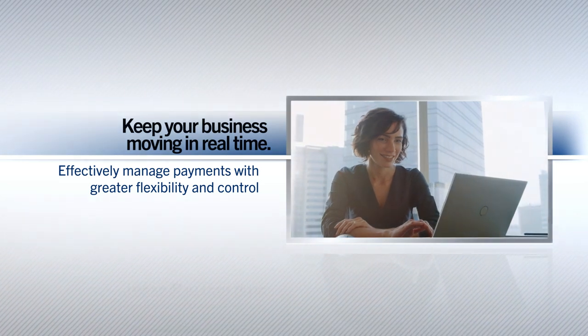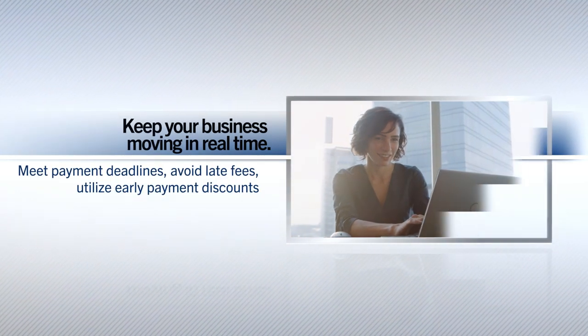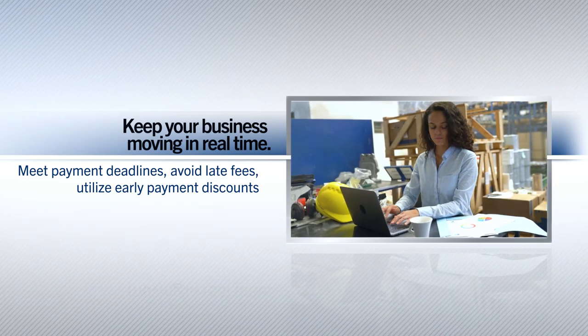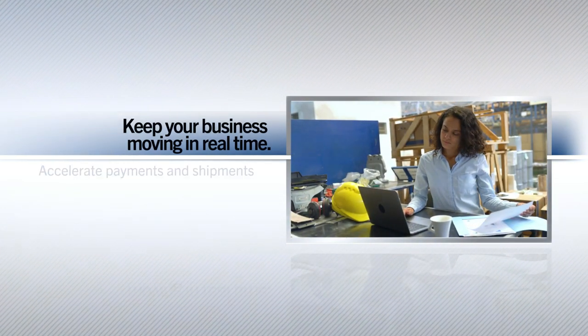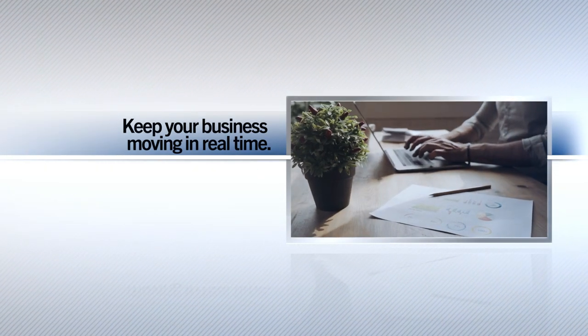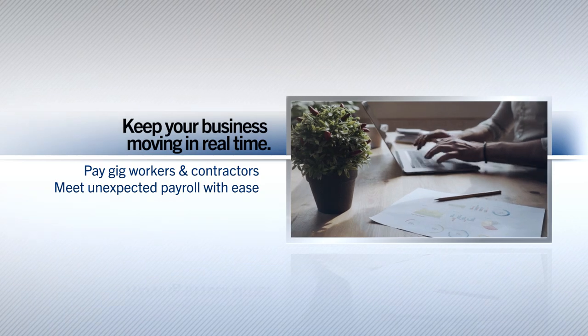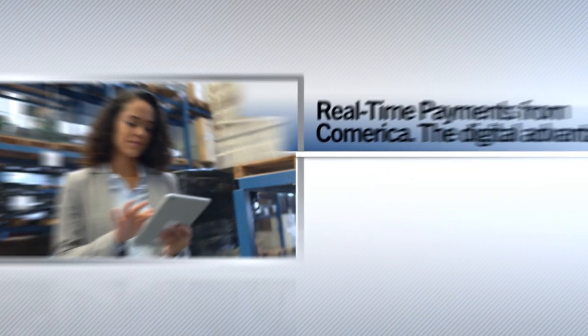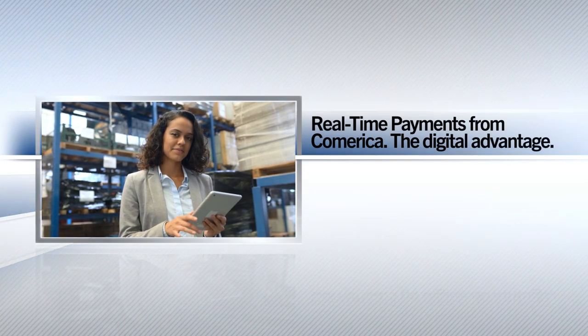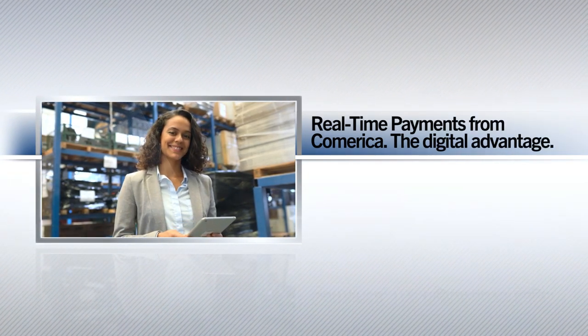Comerica real-time payments give you more flexibility and control over your payments. Use real-time payments to meet payment deadlines, avoid late fees, and take advantage of early payment discounts. Accelerate payments and shipments within your supply chain, easily compensate gig workers and contractors, or meet unexpected payroll needs. The world is moving to digital — let Comerica help take your business there.